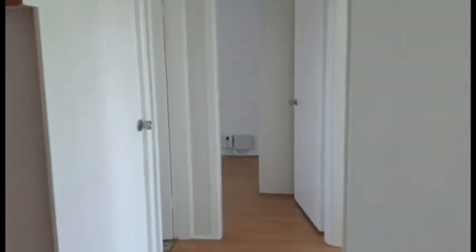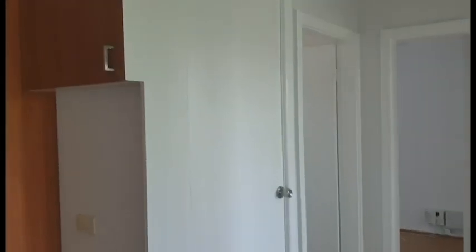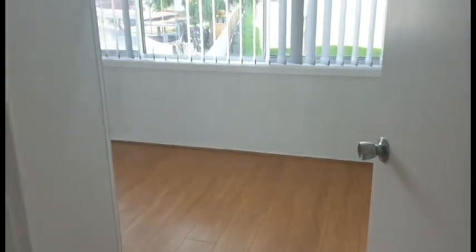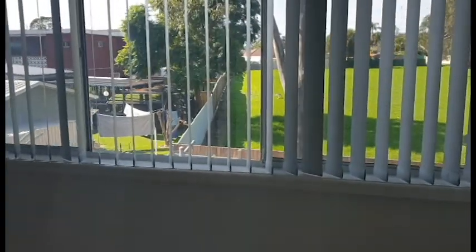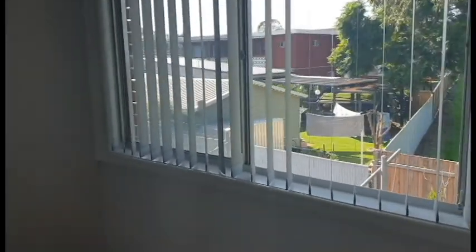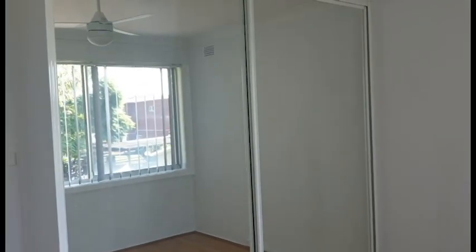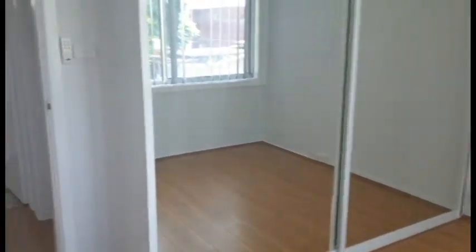Moving into the bedrooms. That door there is for the linen cupboard, so plenty of storage. Now you've got bedroom one here — not a bad size bedroom, you can fit a queen size bed in here. Looking out over that view again. Pretty decent size room here and you do have a large built-in wardrobe and a ceiling fan in this room.